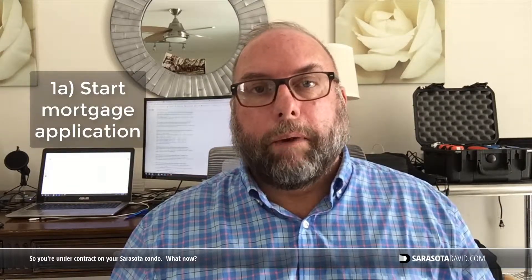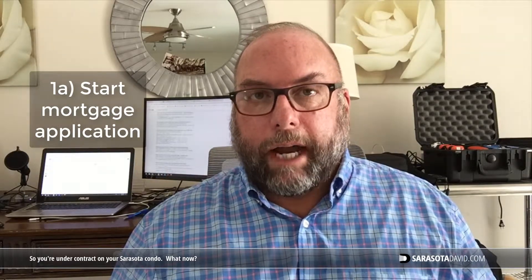If you're getting a mortgage, you'll want to go ahead and contact your lender right away. I can send them copies of the contract electronically and you'll need to start getting them a bunch of documents so they can get the loan process started. That's very important.